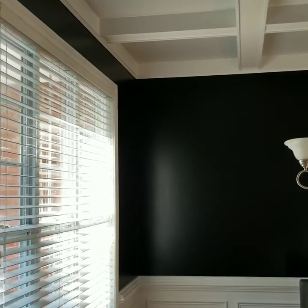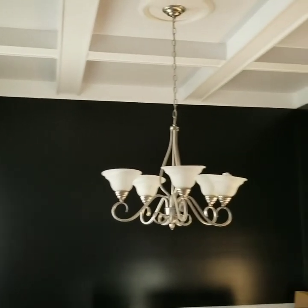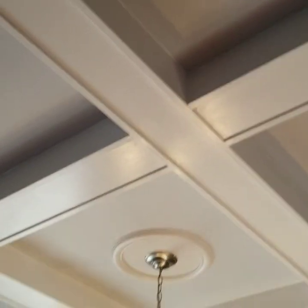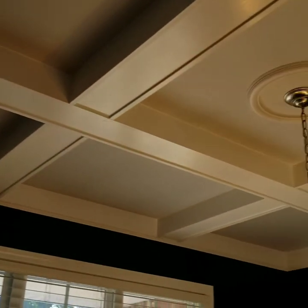They actually painted some of the platinum inside the squares. But because platinum is so light, you can barely see it. I see it, but it's like barely — you can barely see it mixed in with the white.